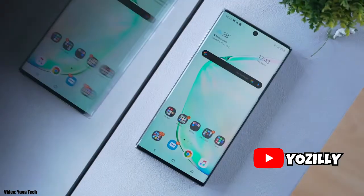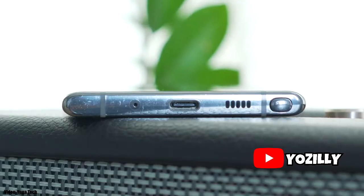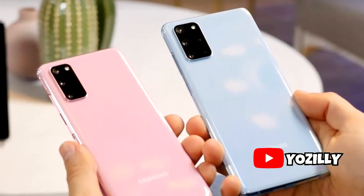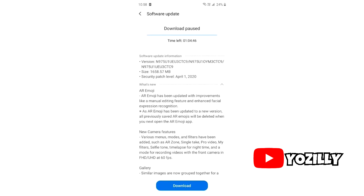One UI version 2.1 is now official and it's officially rolling out to the Galaxy Note 10 and the S10 series. It's a new UI update which has a lot of new features that come with the new S20 series, and it's good to see that Samsung is giving those new features to last year's flagships, the Note 10 and the Galaxy S10.